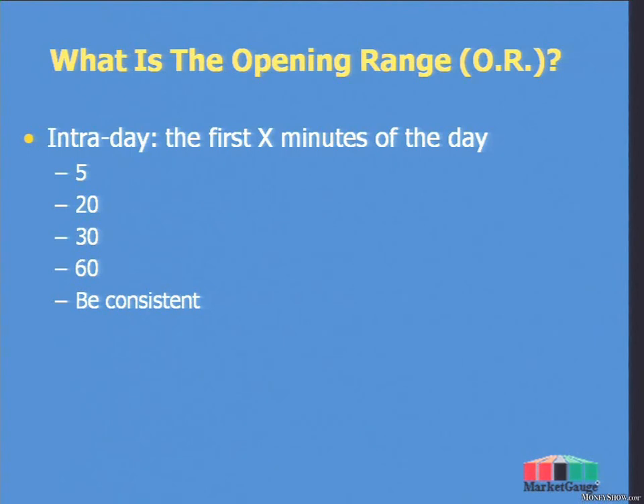Depending on your time frame — some of you are day traders, some of you are swing traders — you may choose a different time frame: the first 5 minutes, the first 20 minutes, the first hour. The important thing is that you're consistent. If you've been trading for any length of time, I'm not the first person to tell you this. One of the most important things in trading is being consistent so that you've got rules you can follow, you understand how the markets work, and you know when things aren't in sync. So don't get fixated on 5 minutes or 30 minutes or 60 minutes — make sure you're consistent.